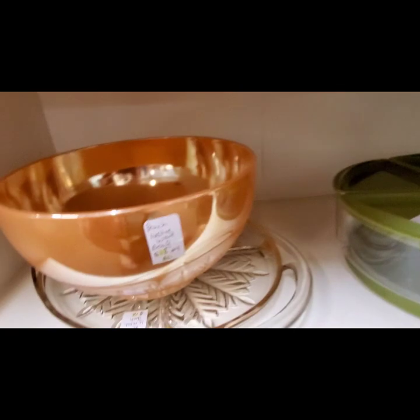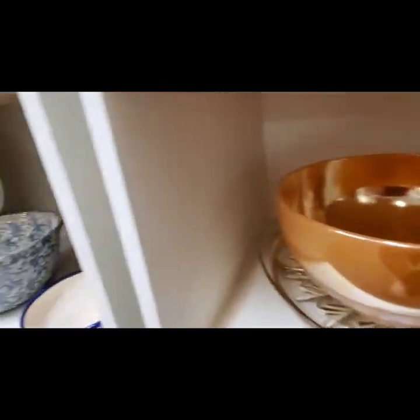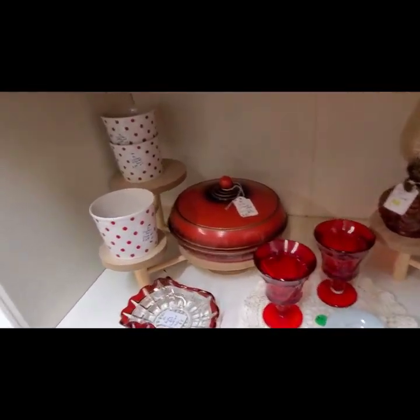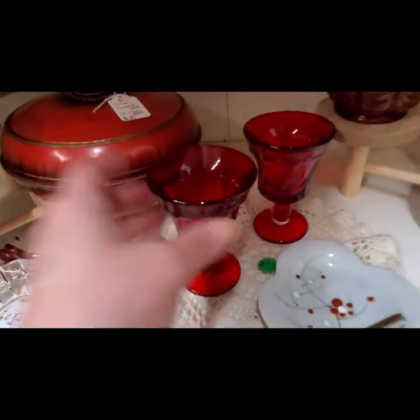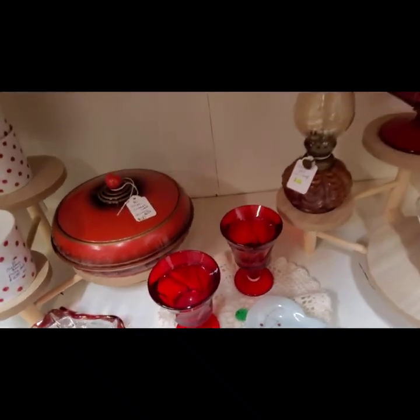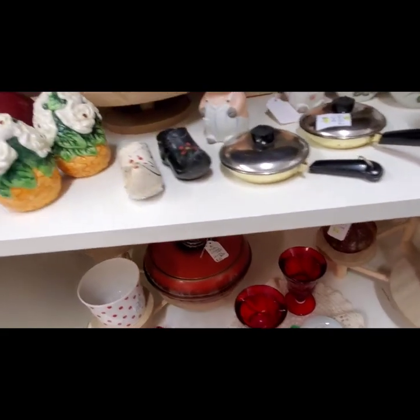A couple of candlestick holders and some orange lusterware — it's a punch bowl and there should be other little cups that go with it. Some of the red Fostoria glasses. Those are cool. I always like that — nice for the holidays. And up here, oh, more salt and pepper shakers.